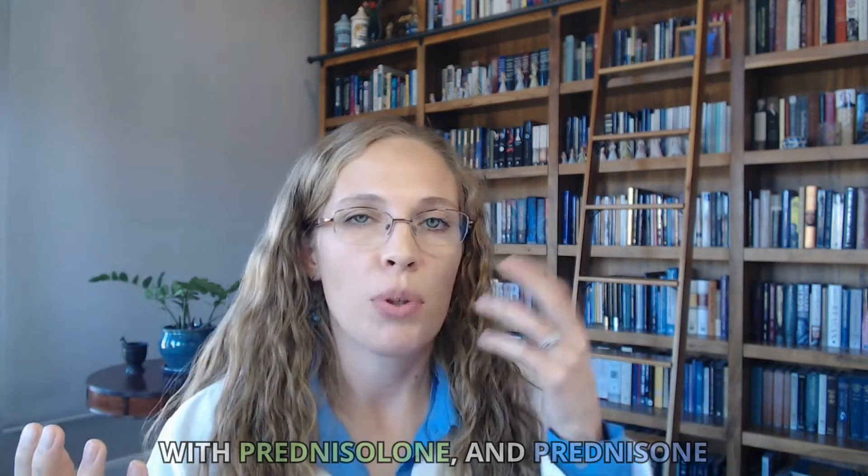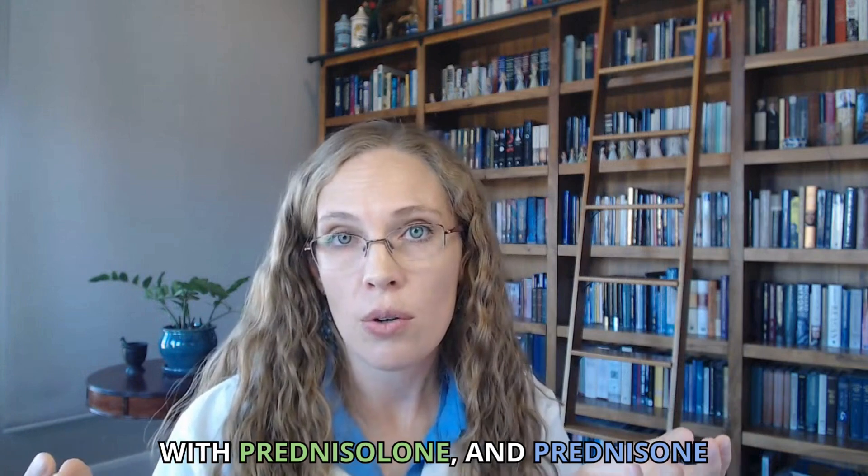Will I have the same side effects with prednisolone, prednisone, and dexamethasone? That's what one prednisone warrior asked me. I'm going to read the exact question, give my response, and make sure you know this is not medical advice — just general information about prednisone and these other steroids.